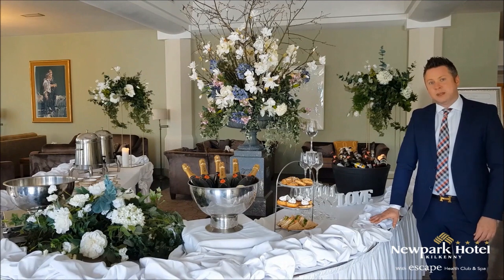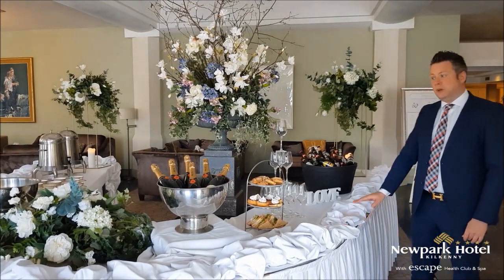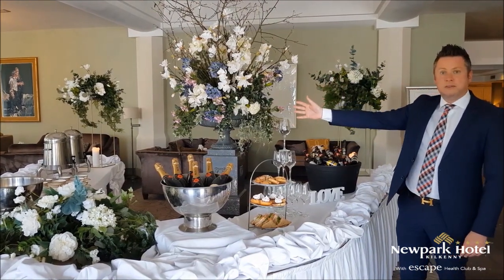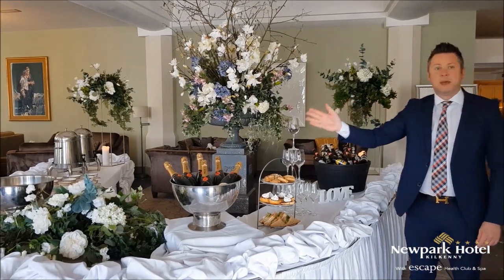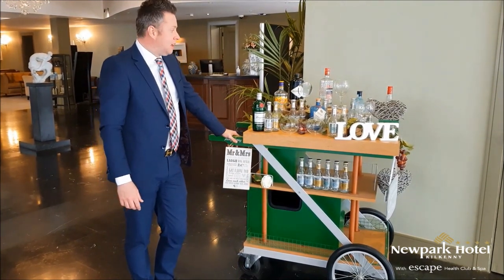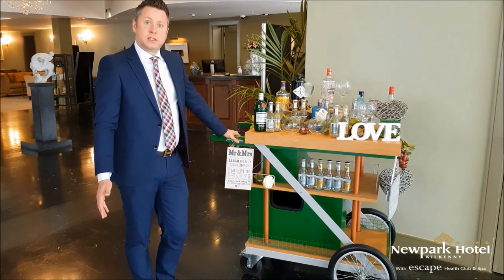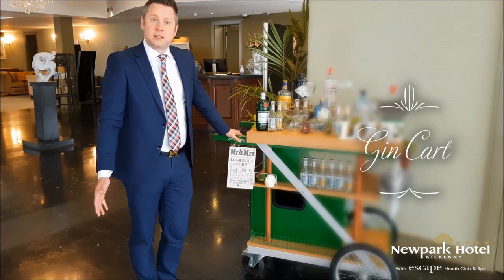So we're now at the drinks reception and we have a huge variety of items that you can choose from. As standard we have our homemade cookies; depending on the season we have both wine or fruit punch, our vintage tea and coffee selection. You can also choose from bottled beers, wine, champagne, or prosecco. As a little something extra we have our gorgeous gin cart, which is very popular at the moment. You can choose from a variety of different brands of gin and mixers, and we'll have a waiter here pouring and making them to order for your guests.